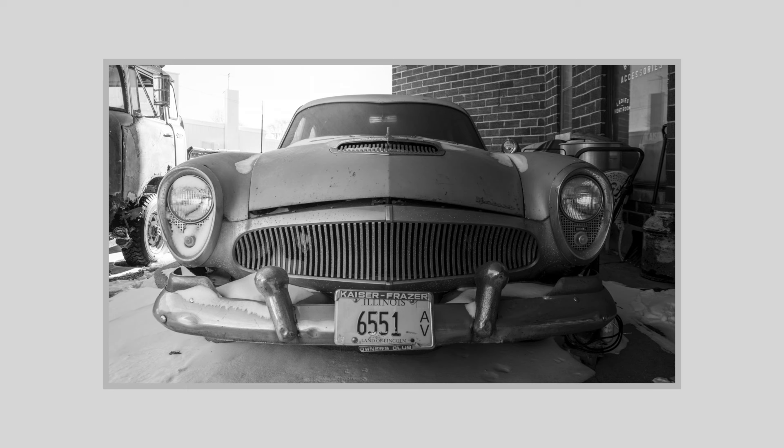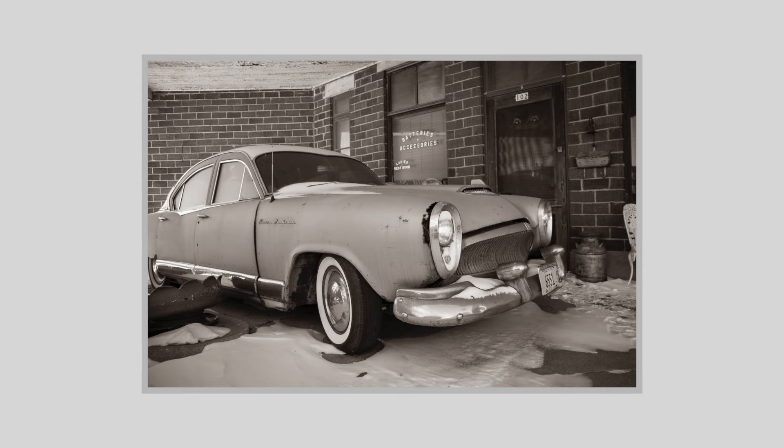I didn't have to do anything to this one to make it creepy — those small little handprints on the inside of the rear windshield glass pretty much did it all. As creepy as it is, I really do love this image — I just love the stillness of it. This is pretty much the same shot but processed a little softer so you can't really see the handprints. And these last two are just very nostalgic shots; I love the grittiness of this one.